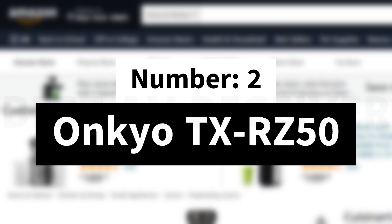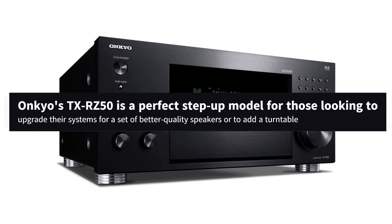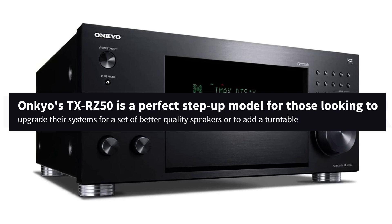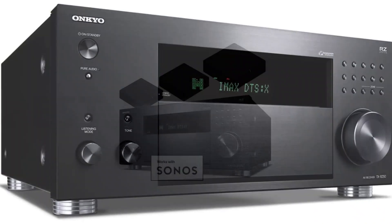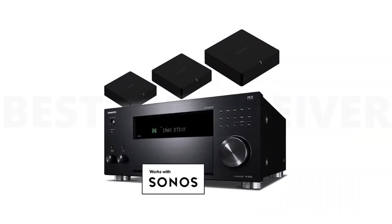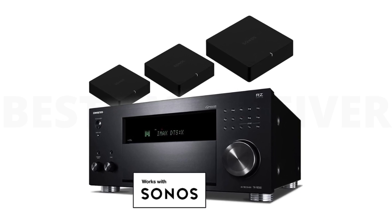Number 2: Onkyo TX-RZ50. Onkyo's TX-RZ50 is a perfect step-up model for those looking to upgrade their systems for a set of better quality speakers, or to add a turntable. Like its budget-oriented label mate, the TX-NR6100, it's stacked with features including the audiophile-level calibration called Dirac Live, as well as the best streaming suite offered in an AV receiver.